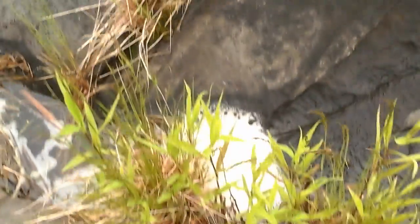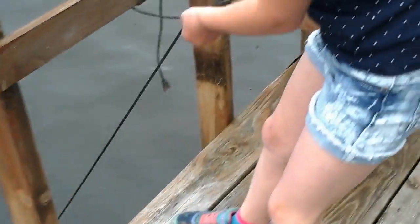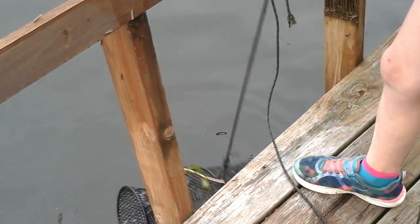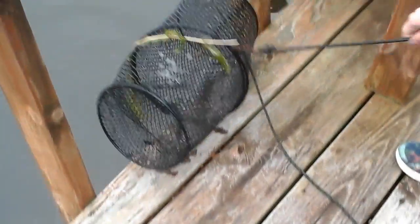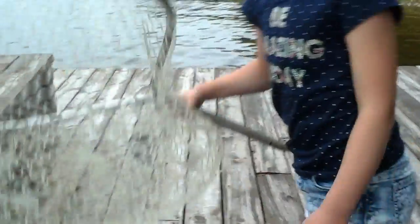Oh yeah, that foam stuff. And we check over here every day because there's a minnow trap. Let me see if there's any minnows. Our other one escaped, which is really — is there anything in it? No, just this. And we go swimming here a lot, obviously.